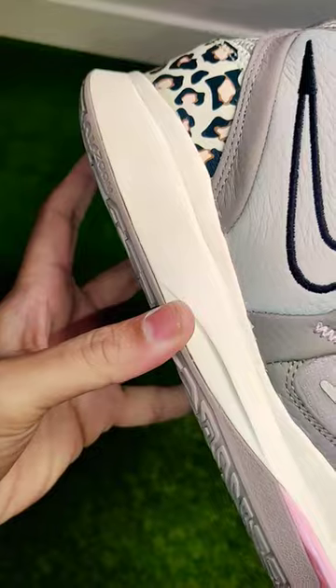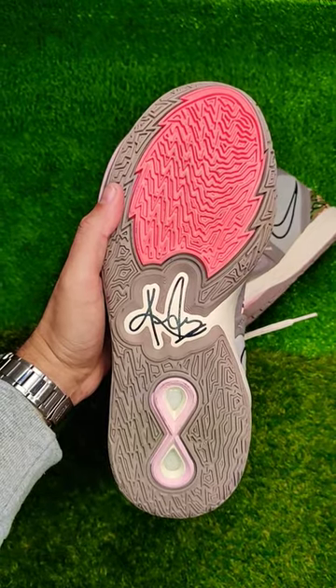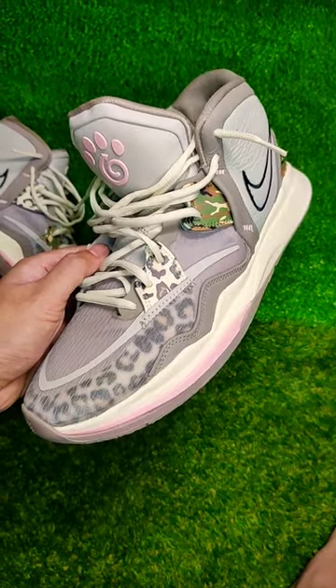Standard sock liner, foam midsole, and rubber outsole. For details on this colorway specifically,